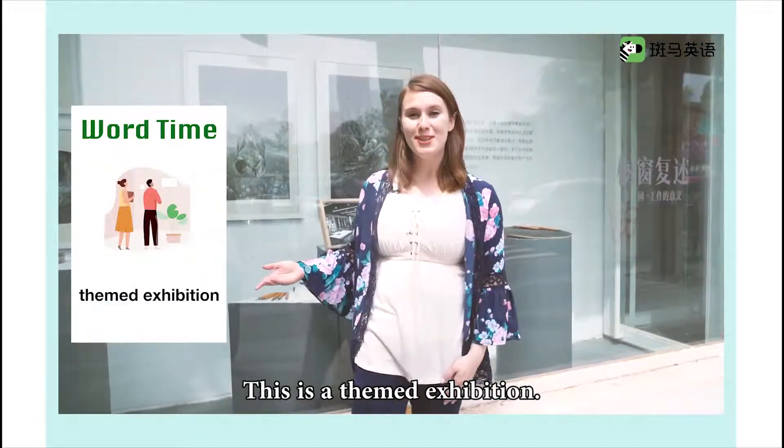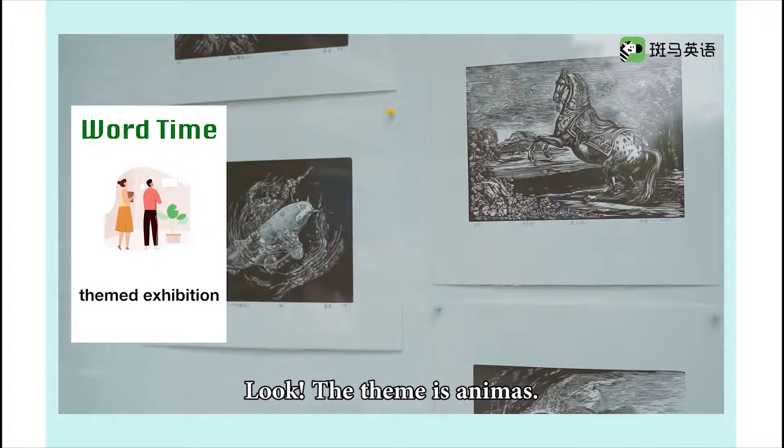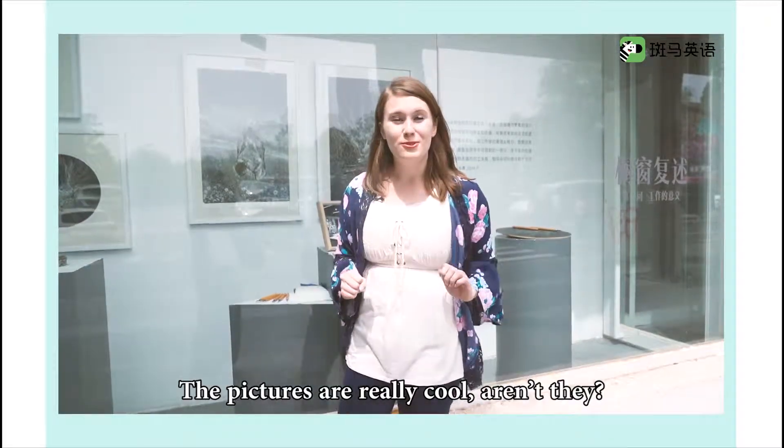This is a themed exhibition. The theme is animals. The pictures are really cool, aren't they?